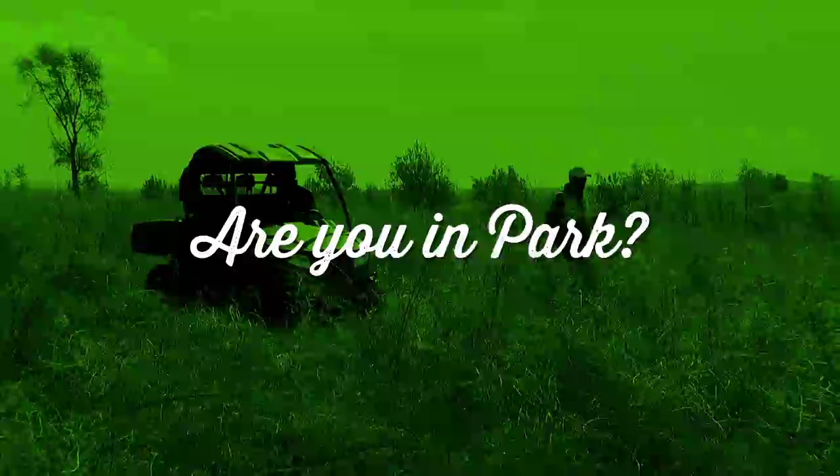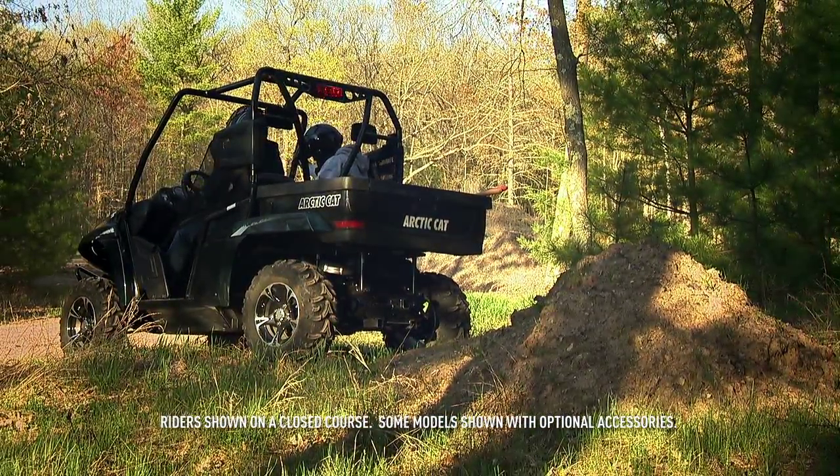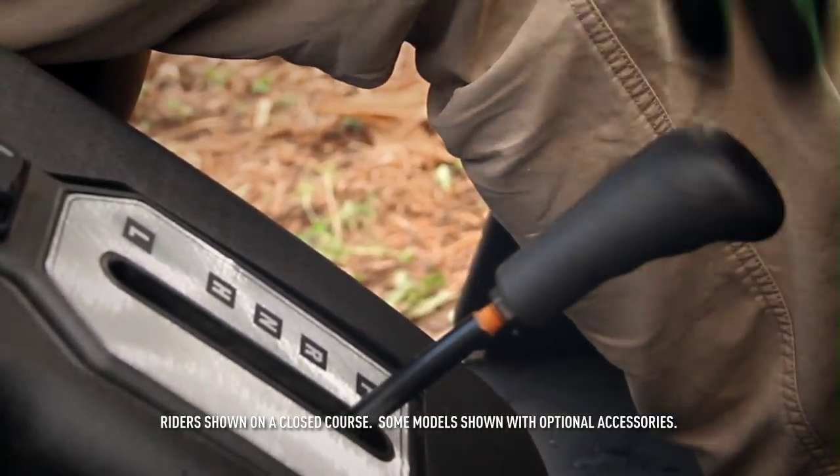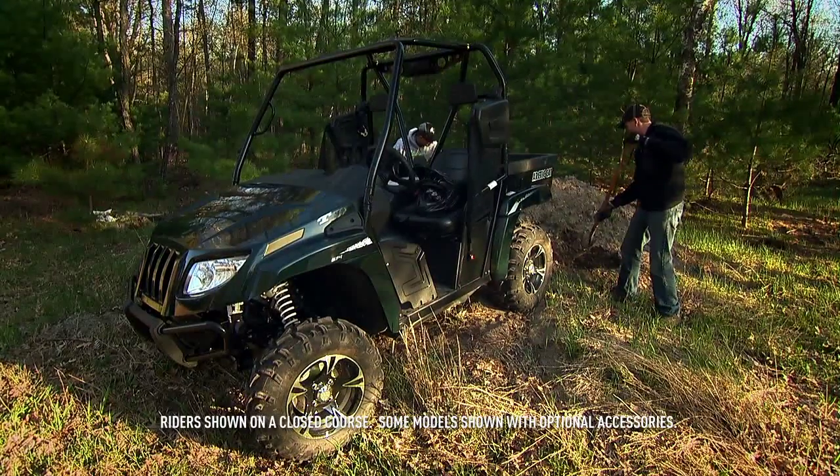Are you in park? Many Prowlers feature a handy park gear. Arctic Cat recommends you always put your Prowler in the park gear when stopping and getting out of the vehicle.